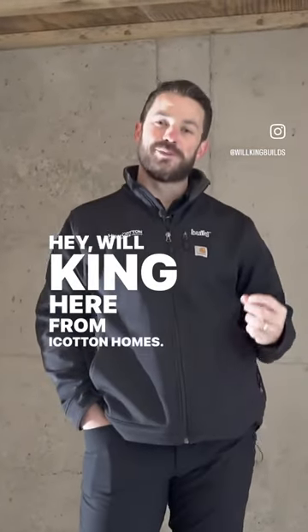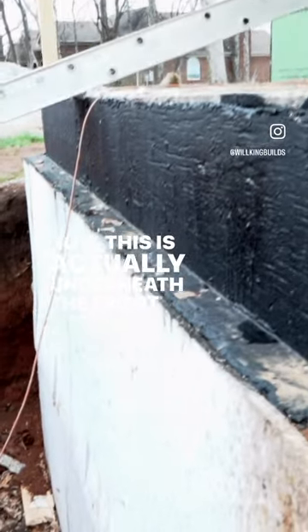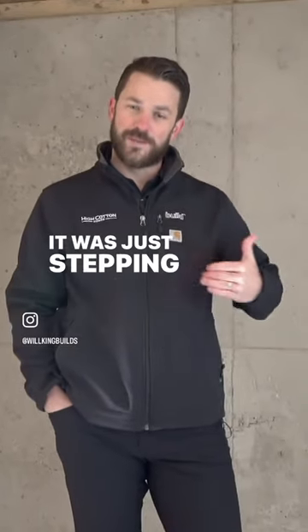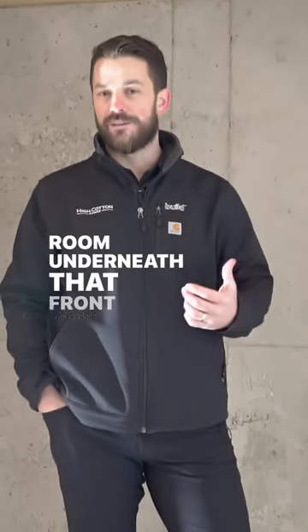Hey, Will King here from iCotton Homes. Today we're standing inside of a safe room. This is actually underneath the front porch of this house. It's something we started doing several years ago, just stepping out our basement walls and making a safe room underneath that front porch.